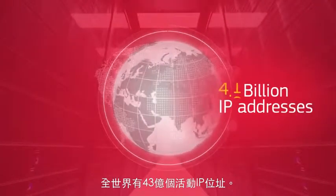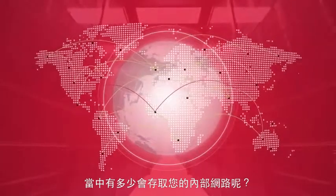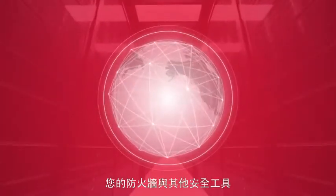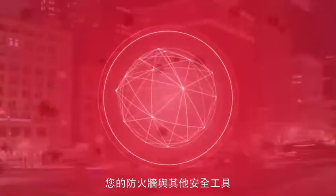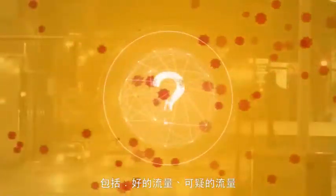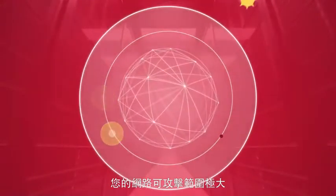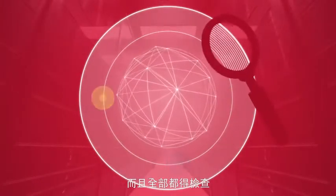There are 4.3 billion active IP addresses on the planet. How many need access to your internal network? Your firewall and other security tools are currently filtering everything — good traffic, questionable, and even known bad traffic. Your network's attack surface is huge, and you have to inspect all of it.